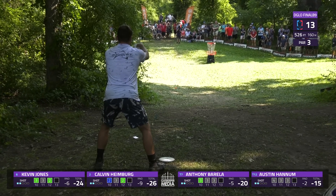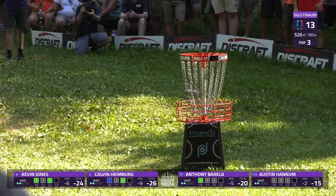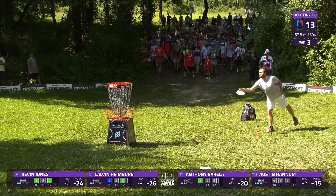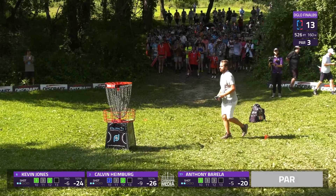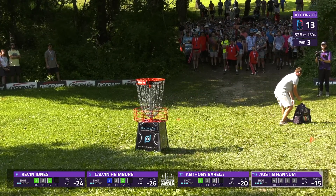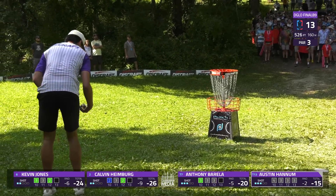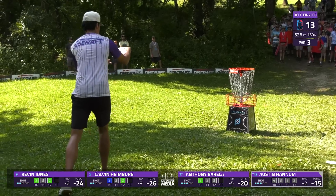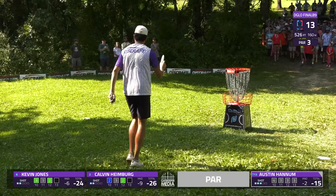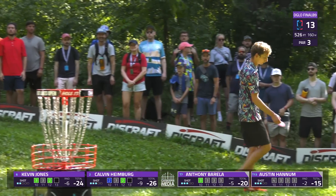That's something you can finally do here on hole 13. Kevin puts it on line but comes up short. Look at this gallery that's building for the chase card — everyone excited to see this action going down as Calvin Heimberg tries to make a push. Great showing — big names on lead card and still a good showing out here on chase card. If you can't see it live and in person, Gatekeeper Media is about the second best option.